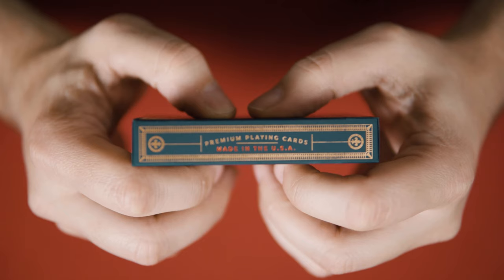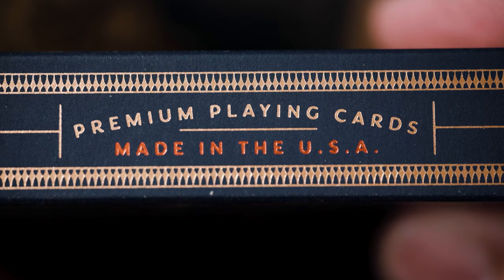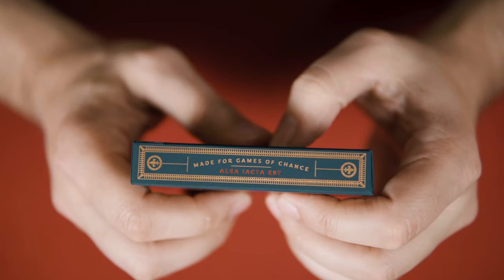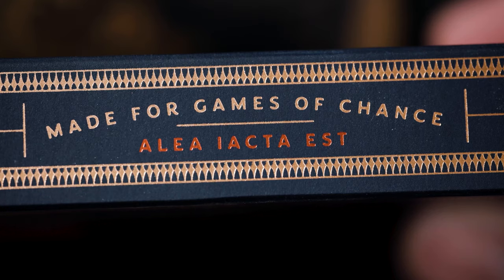The fleur-de-lis appears on royal crests of France dating back almost 1,700 years. It's also found on the flag of the province of Quebec and on the uniforms of the NHL team the Quebec Nordiques. The sides of the box reveal additional fleur-de-lis, along with the copy "premium playing cards made in the USA" on one side, and "made for games of chance" and the Latin phrase Alea Acta Est — meaning "the die is cast" — on the other.